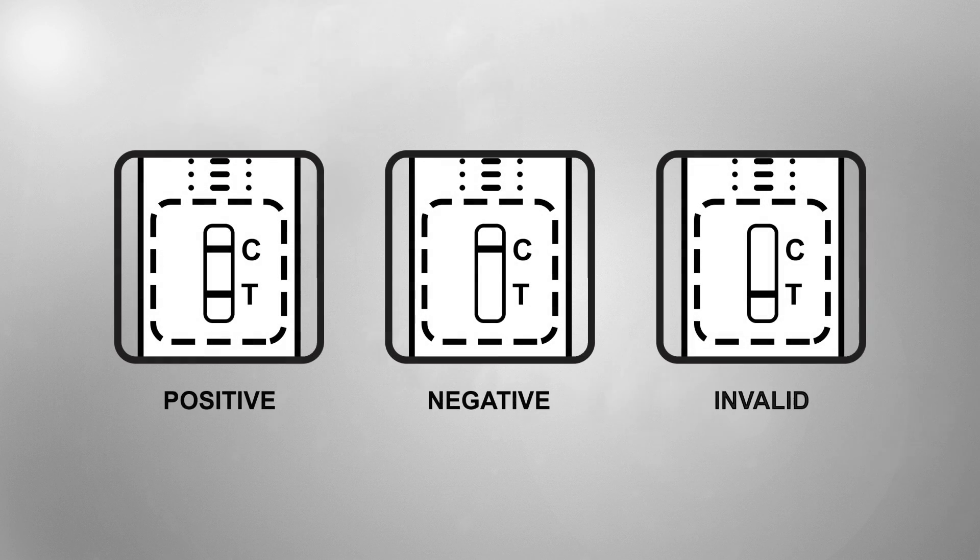Test results: Positive — one color line appearing in the C area and another color line in the T area. Negative — only one color line appearing in the C area. Invalid — if no color line appears in the C area, the test result is invalid and further analysis of the specimen remaining in the preparation tube should be done with a new test cassette.